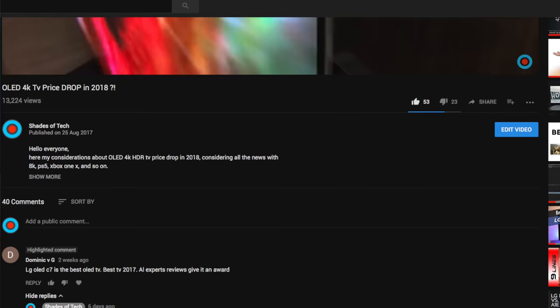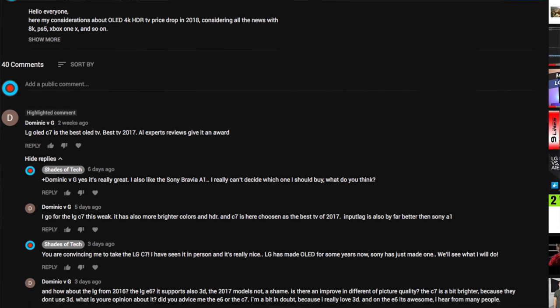I want to really thank and give a very big shout out to Dominic V6, who made me really curious about the LG OLED C7B. Without him, I would have probably bought the Sony Bravia OLED A1, or probably wouldn't have bought any 4K TV at all. So really, thank you if you're watching.